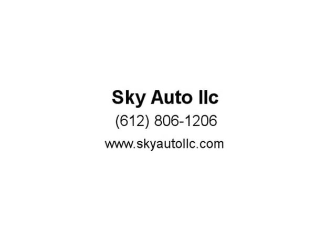Has a rebuilt title from a rear accident that has been professionally repaired, state inspected and re-warranted by SKYAUTO LLC.